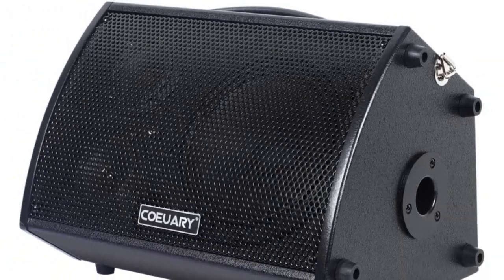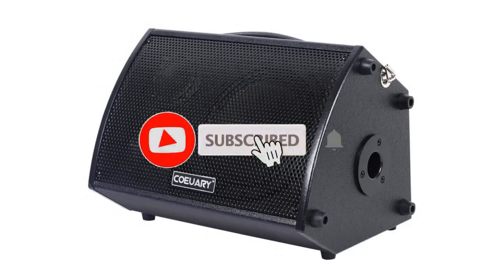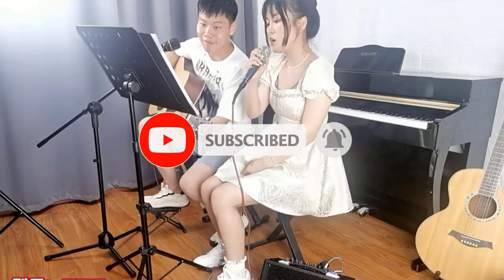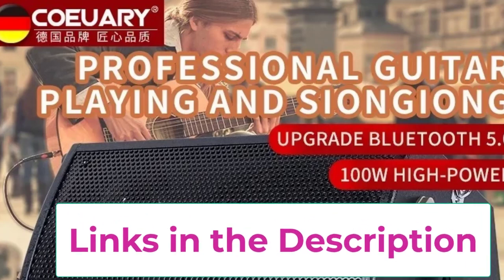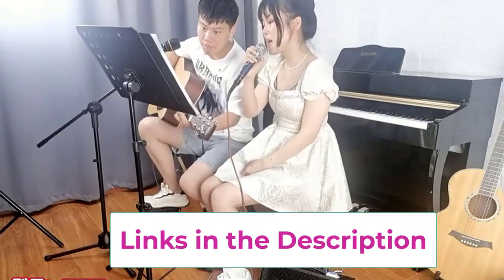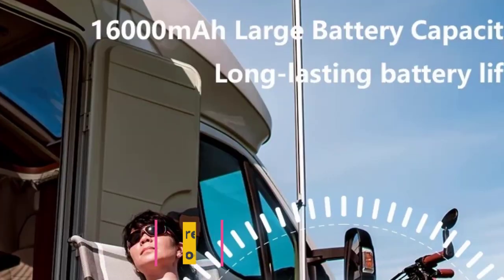The durable wooden construction not only enhances the speaker's acoustic quality but also adds a classic touch to its design. Equipped with Bluetooth connectivity, the Cordel speaker allows for easy wireless streaming from your devices, making it perfect for both live performances and casual playback. Its portable design ensures you can take your music wherever you go, and the built-in features cater to musicians and performers looking for a reliable, high quality sound system.